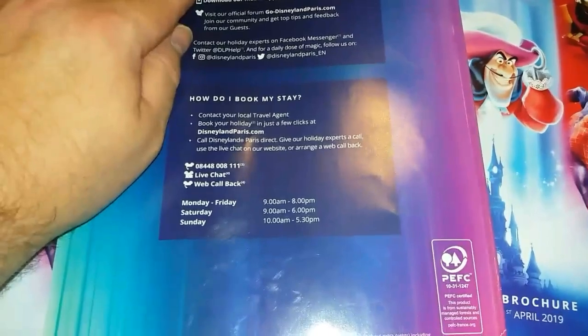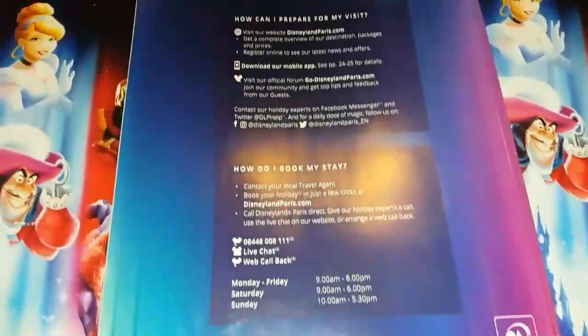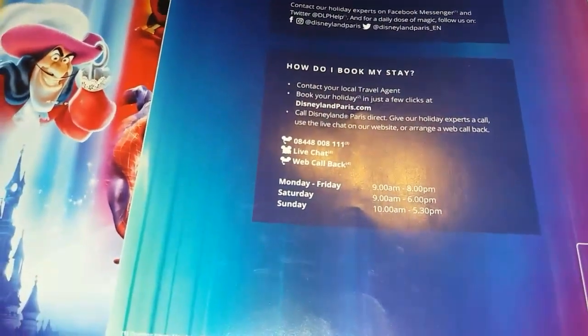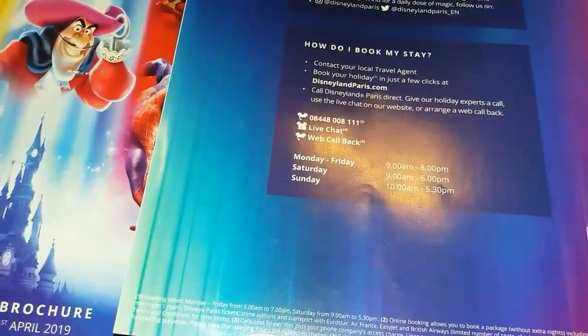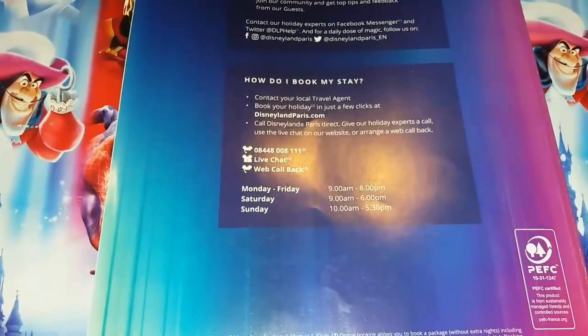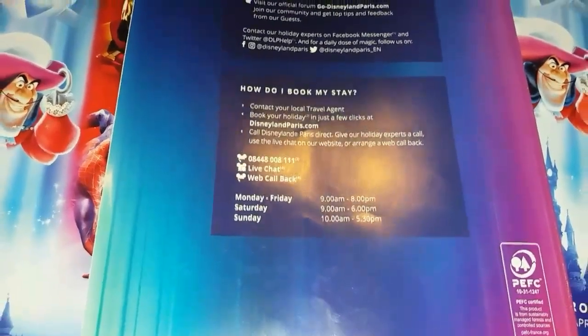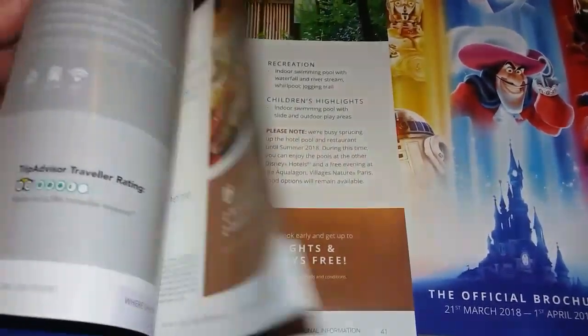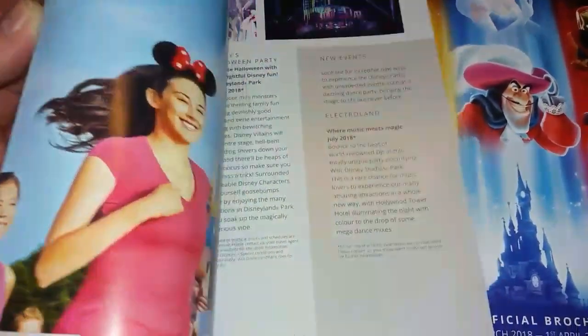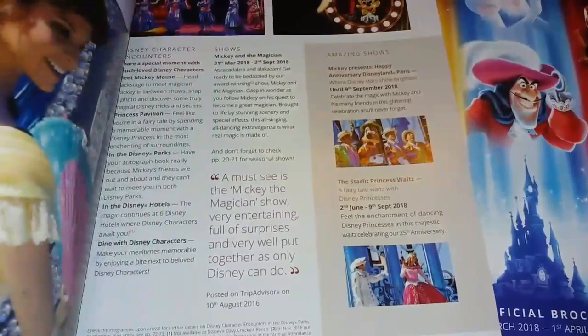On the back there's information on where you can get more information — you can visit the Disneyland Paris website, ring Disney, have a live chat or a web callback, and they can offer you more information. There certainly is more information on the internet, but this will give you a very good starting point. You can cross through things you don't like, tick things that you do, and that will help you select the package, hotel or method of transport that suits you best.